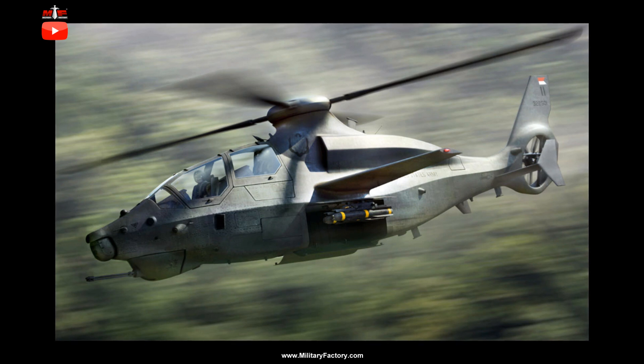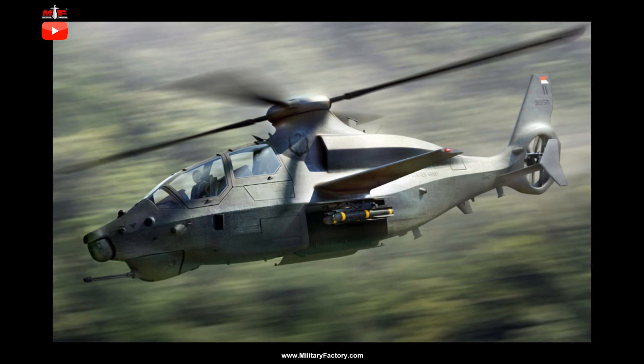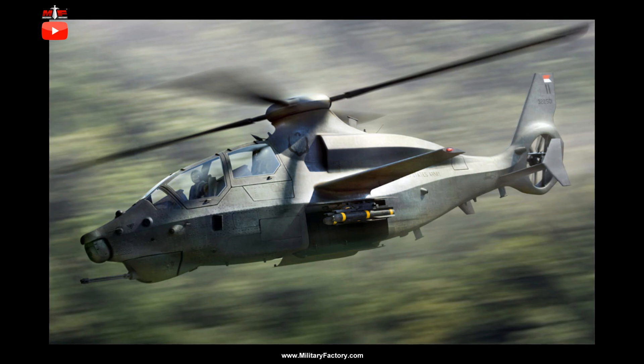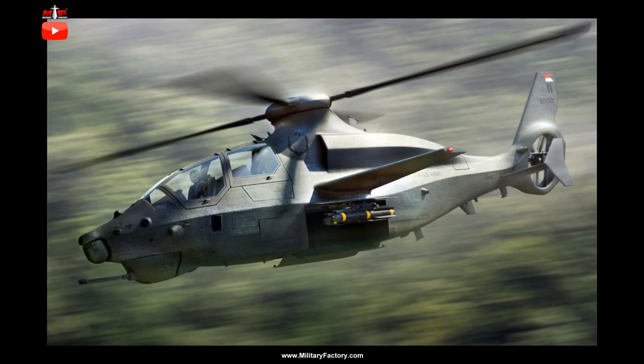The Model 360 Invictus brings about all modern, digitally-driven solutions to the battlefield that include mature stealth capabilities, inherent weapons modularity, enhanced agility through digital fly-by-wire (FBW) controlling, and excellent straight-line performance. The helicopter takes on a wholly sleek appearance with special attention paid to reducing external protrusions.